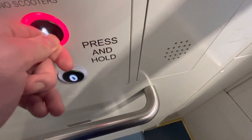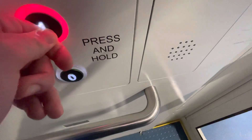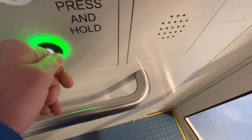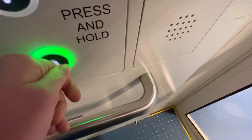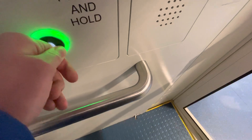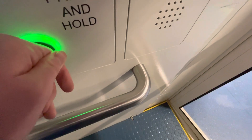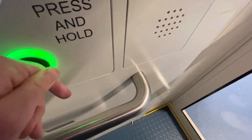Another platform lift where you have to hold the button. Ground floor to first floor. The lift is now going down.